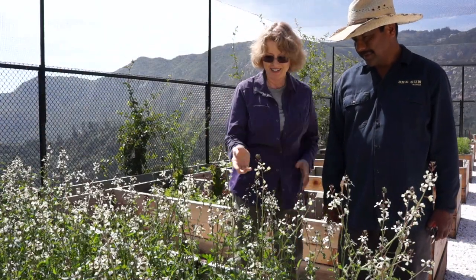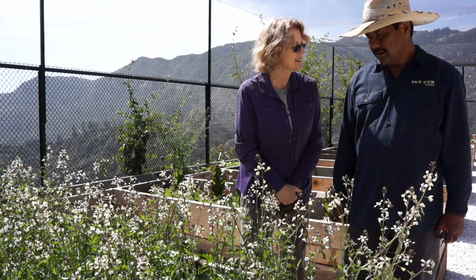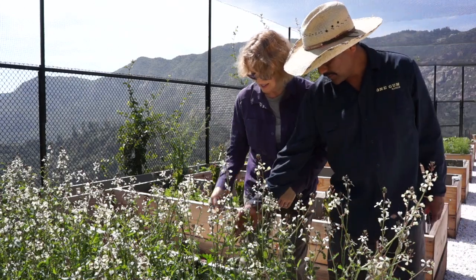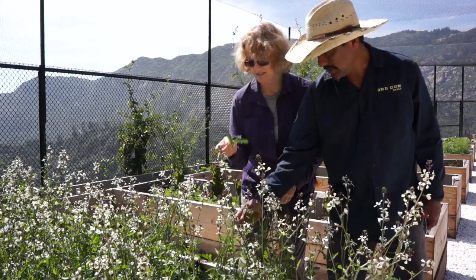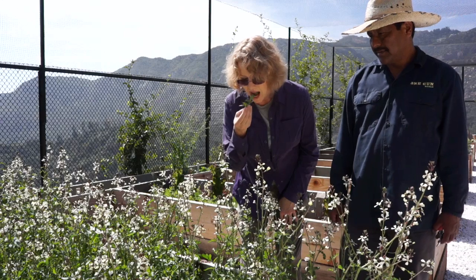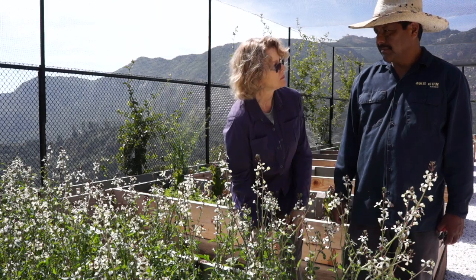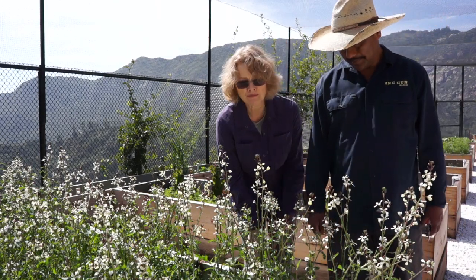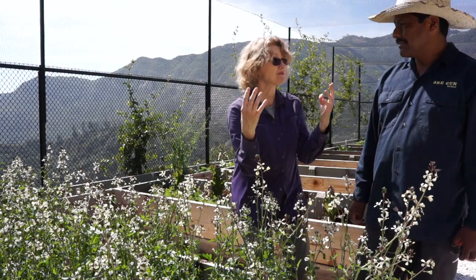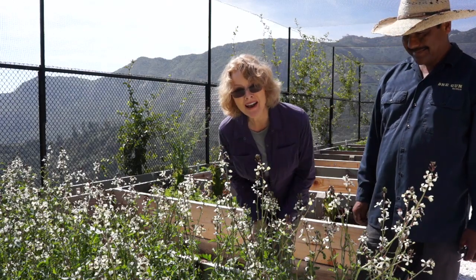Arugula is one of my absolute favorites, and this is arugula that's blooming. Can I taste it? Sure, you can take a leaf. It's like a burst with flavor — it comes in waves.